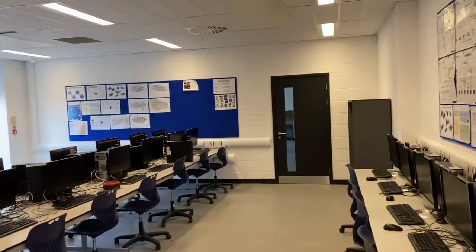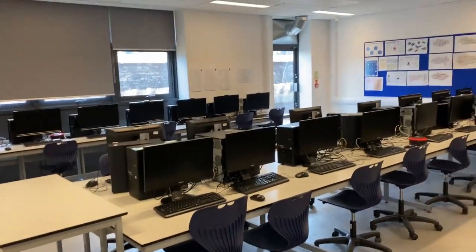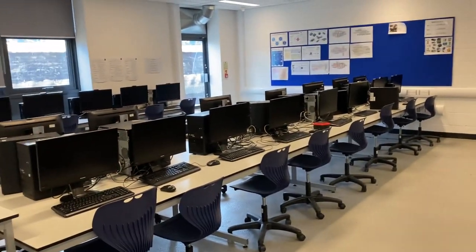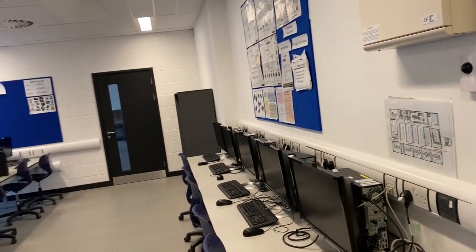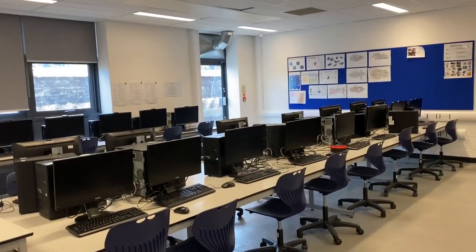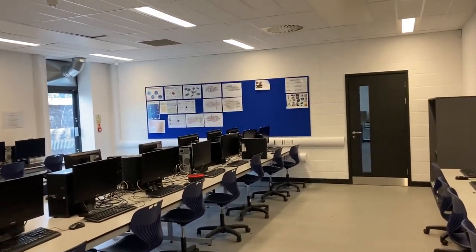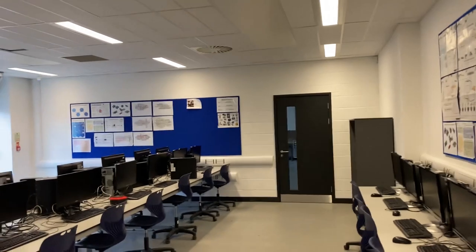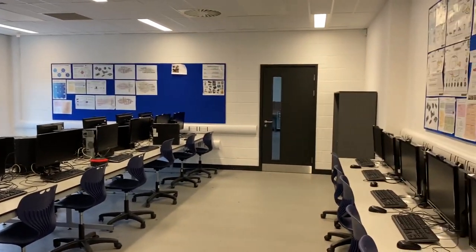Welcome to one of the computer rooms within the UTC. We're still on the bottom floor in the engineering area, and within this classroom we do a lot in relation to CAD drawings — computer-aided design — which forms units in both Level 3 and Level 2. Students who are part of the IT specialism also work here to develop their programming skills, cyber security skills, and work on their BTEC IT or computer science courses. Engineers also need to be fully adaptable — it's not just about the machinery — so students learn to program here as part of Unit 6 of the Level 3 qualification.